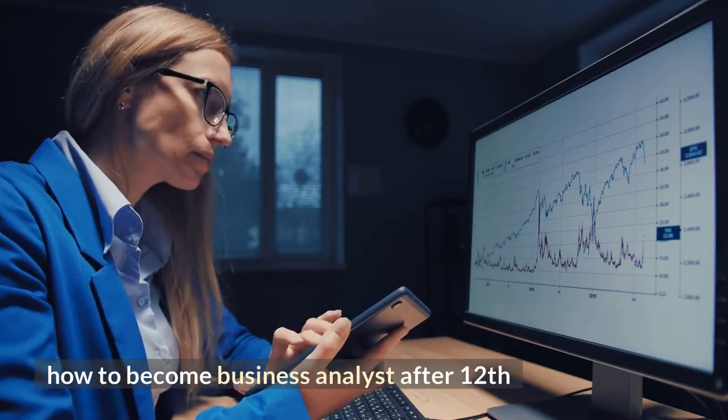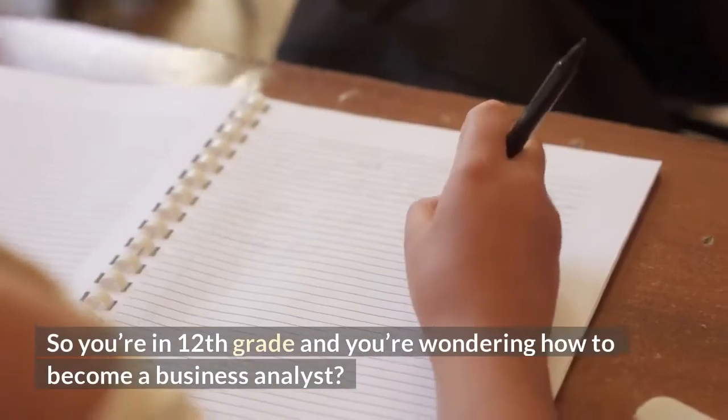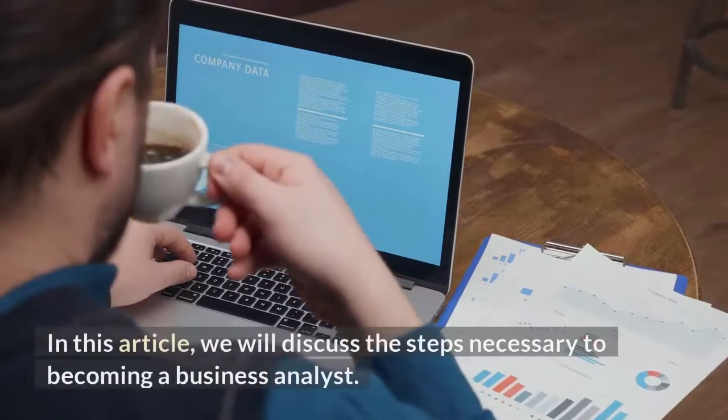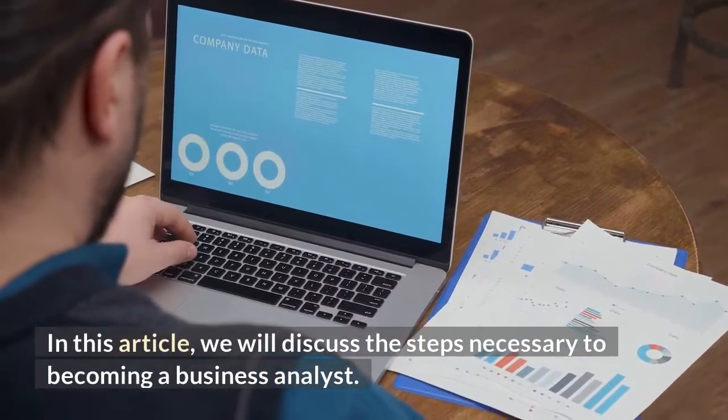How to become a business analyst after 12th. So you're in 12th grade and you're wondering how to become a business analyst. Well, you've come to the right place. In this article, we will discuss the steps necessary to becoming a business analyst.